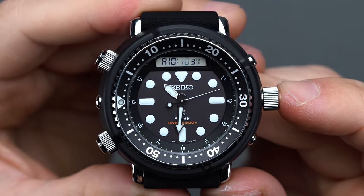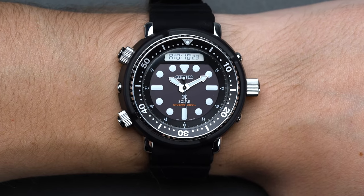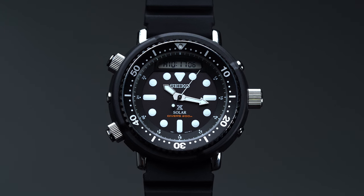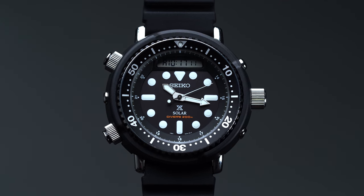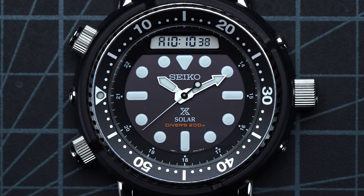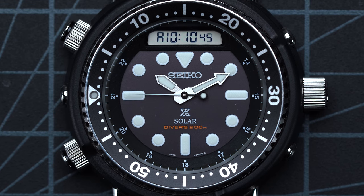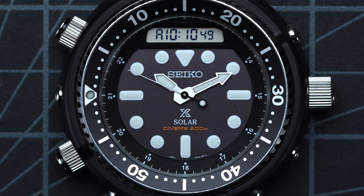Under Seiko's own Hardlex crystal, the dial character of the Prospex Arnie SNJ-025 is a recognizable design full of depth. The lightly textured grey-black dial, short hands, indices, and seconds-hand counterbalance featuring plenty of Lumibright, the sloping 24-hour chapter ring, and the topmost digital readout render the SNJ-025 as a near-carbon copy of the original. One of the only notable visible deviations is the text above six o'clock noting the solar-powered quartz movement, and the 200m water resistance rating set in a bright orange finish over the H558's light yellow.